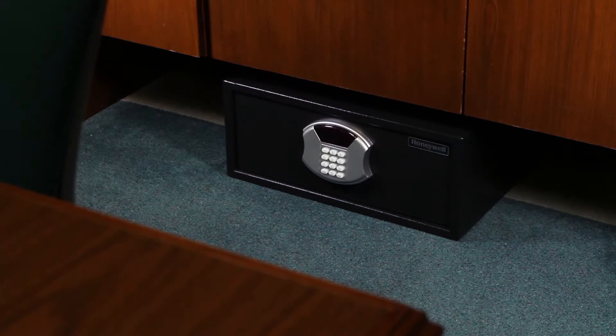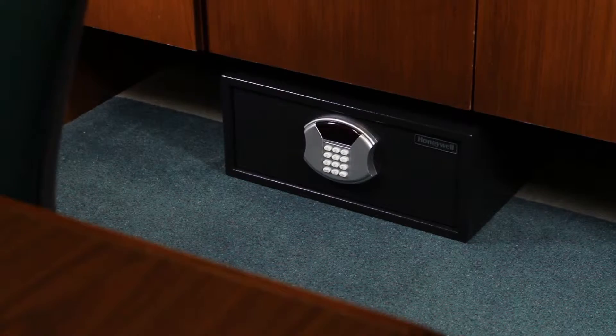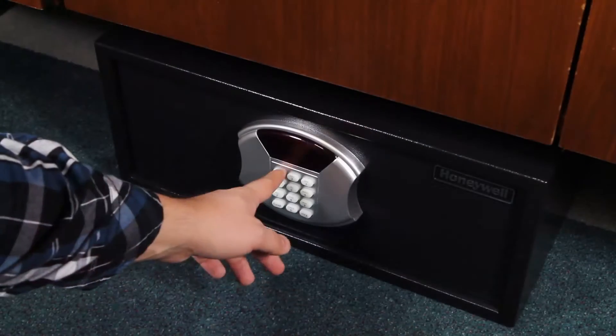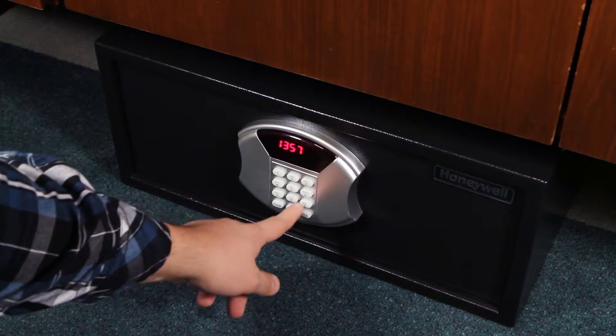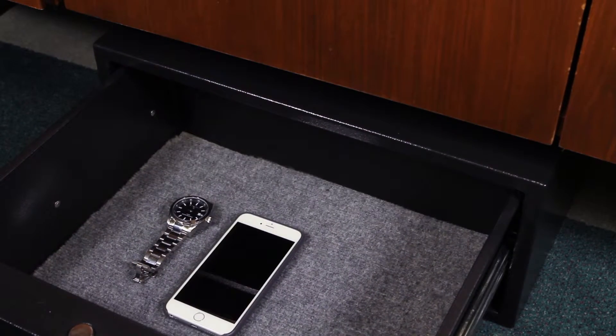The Honeywell 5805 Pullout Drawer Steel Security Safe is the perfect secure storage solution for under a bed or other spaces where you need to see the entire contents easily without moving things around.